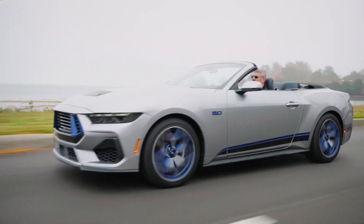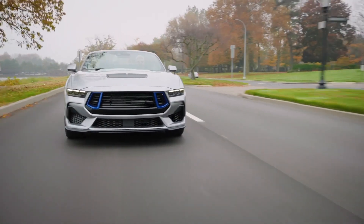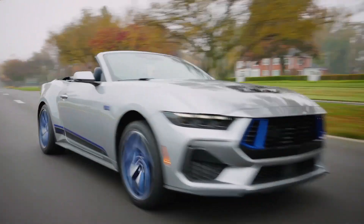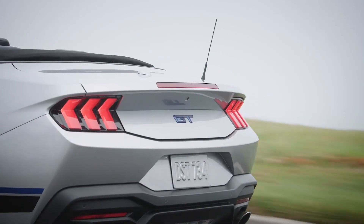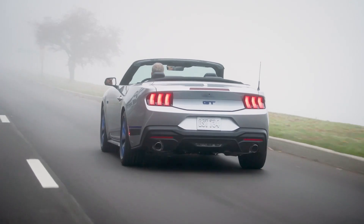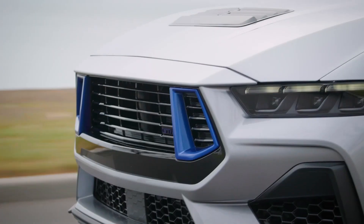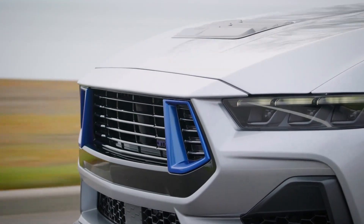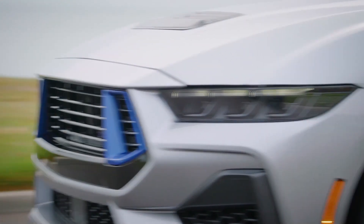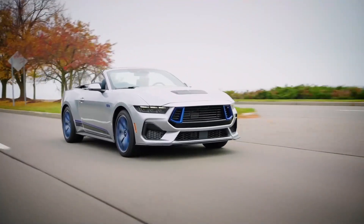The California Special package features eye-catching rave blue details. The signature color appears on the nostril intakes, which flank a new horizontal slat grille complete with low gloss black strakes. The headlights are surrounded by black bezels, while Mustang GT California Special specific graphics in medium light rave blue and high and low gloss black appear on the lower body sides.